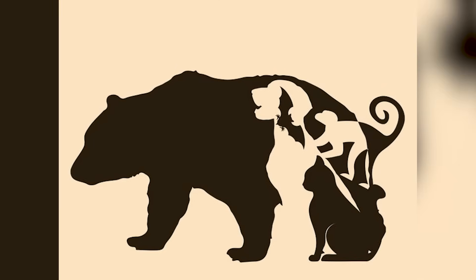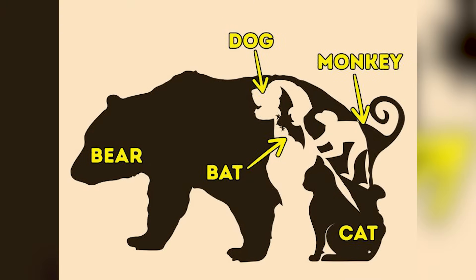What animals inside this image can you see? Initially there is that big bear, and within that bear there are a couple of other animals. Comment down below how many animals you see. There's the big bear, then a dog, a monkey, a bat, and a cat in the bottom right — that's five animals hidden inside this bear.